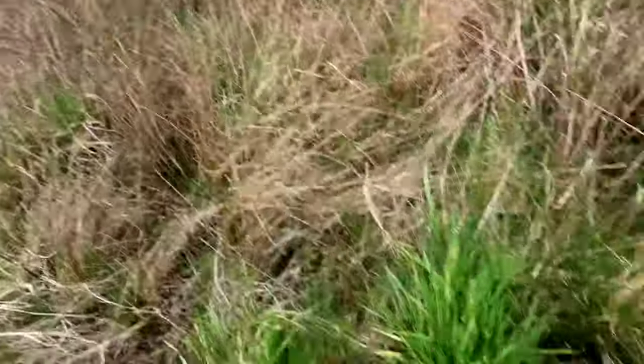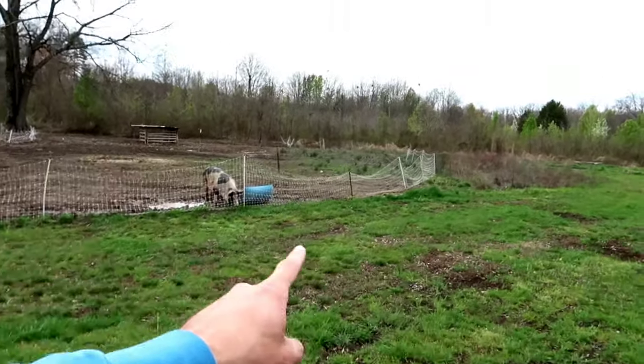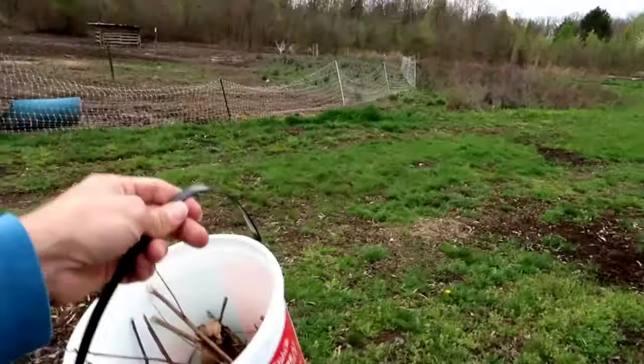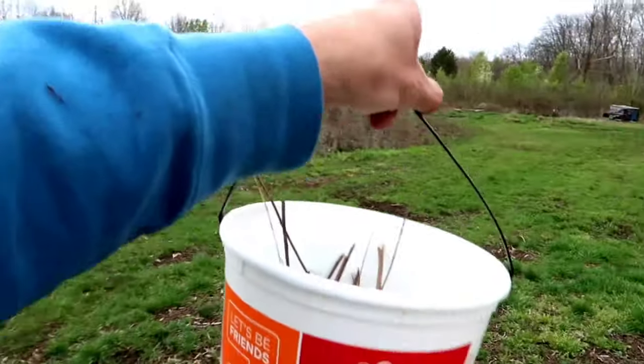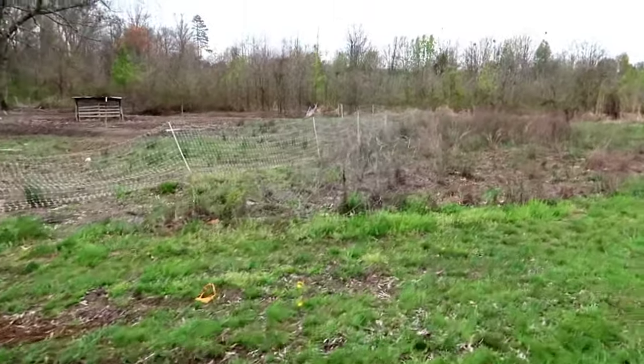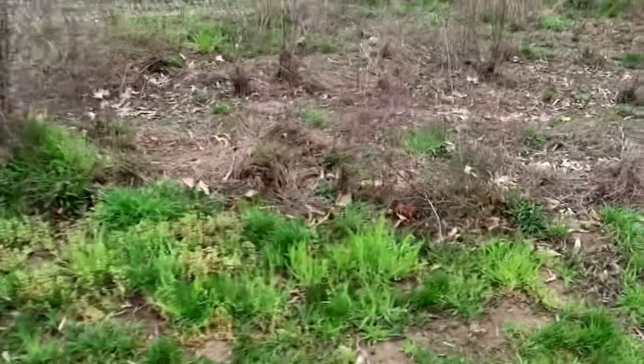I'm gonna keep walking along where there's a little more access up here where the pigs were. This is where I found pretty much this whole bucket — was in this area. So I'll bring you to this area and show you.